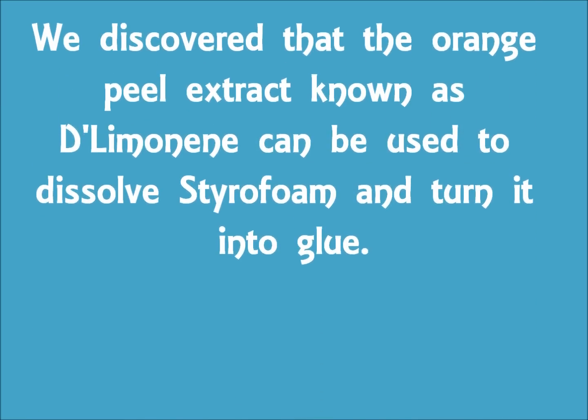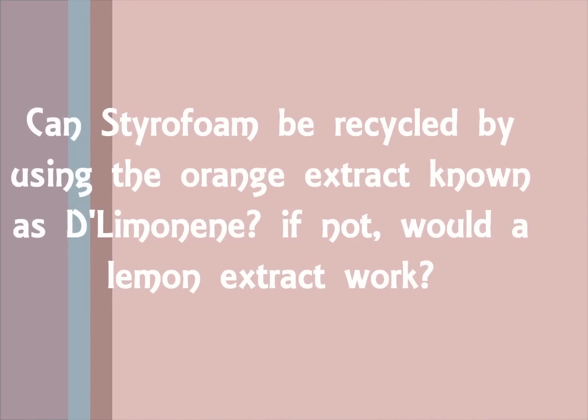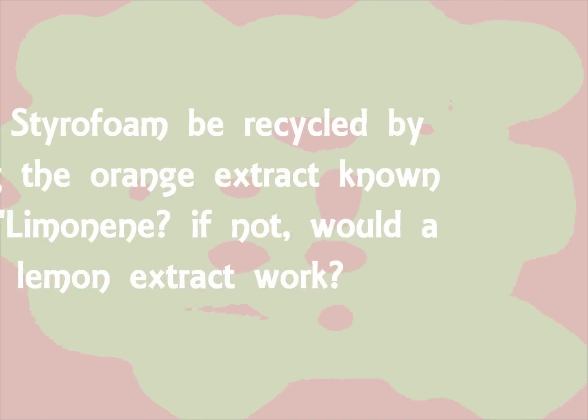We discovered that the orange peel extract known as D-Limonene can be used to dissolve styrofoam and turn it into glue. We came up with the question: can styrofoam be recycled by using the orange extract known as D-Limonene? If not, would a lemon extract work?